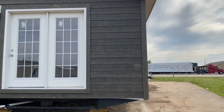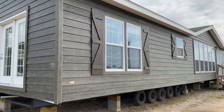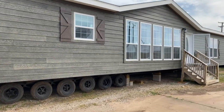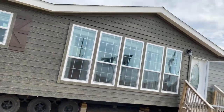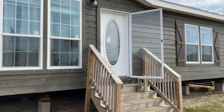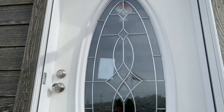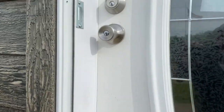This is a KB series, so it does have all the construction upgrades: three-quarter inch plywood flooring, two by six exterior walls, two by four interior, finish sheetrock throughout. All the lumber on 16-inch centers or better. Wood cabinets, metal faucets, tile shower. A lot of cool stuff in this house. Really nice white oval door. All right, let's take a look inside.